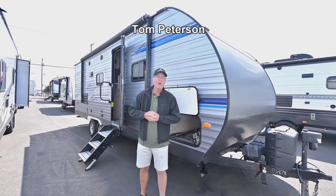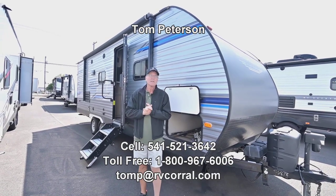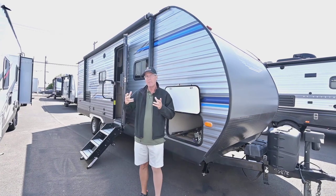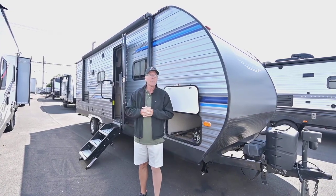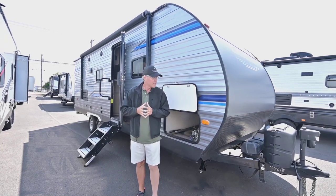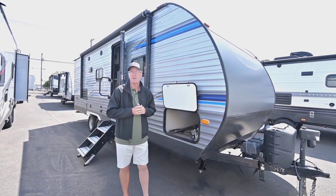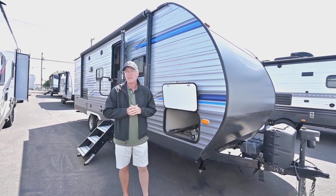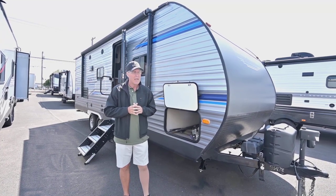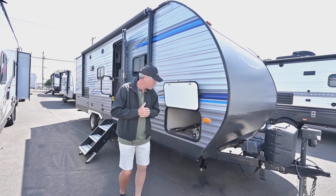Hi folks, Tom Peterson here at the RV Corral in Eugene. Beautiful day. This is a really super nice clean trade-in. It's a 2020 Coachman Catalina. The Legacy Edition has little upgrades inside and out. Super clean. Appears like it is one owner, so that's good as well. We'll start on the outside and finish up on the inside. If you have any questions, give me a call on my cell number direct at 541-521-3642. That way you can get a hold of me anytime, seven days a week till 9 p.m.